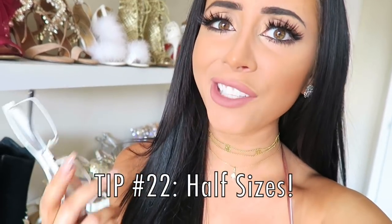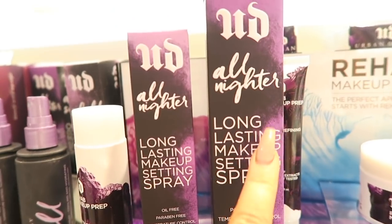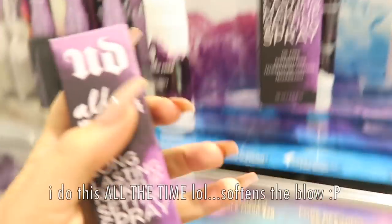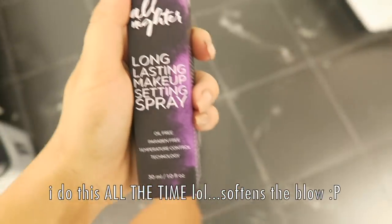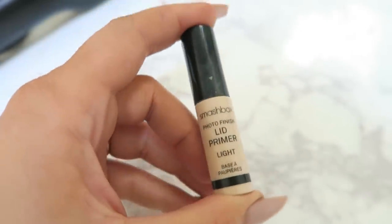If you're really pressed for cash, get the half size of things, or even just use samples. I know it's not necessarily economically sound because you're getting less for what you're paying for, but if you really can't afford it but still want the same thing, I am all for buying the half size. Also, hello — samples. I haven't bought an eyeshadow primer in months because I've just been using this free sample from Sephora.